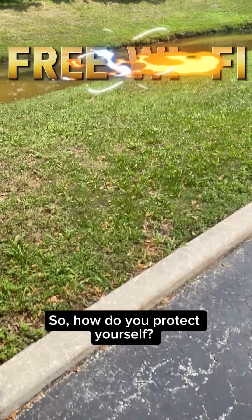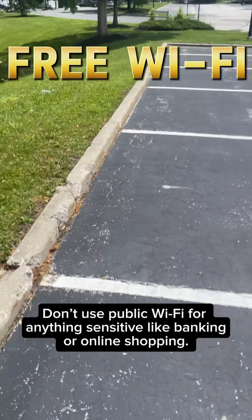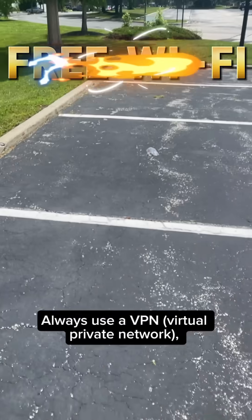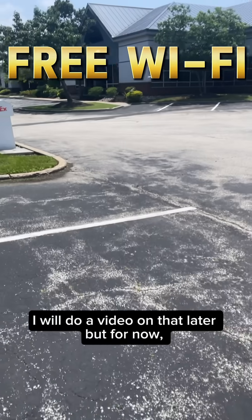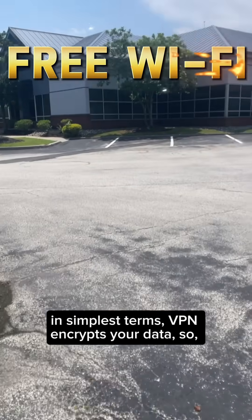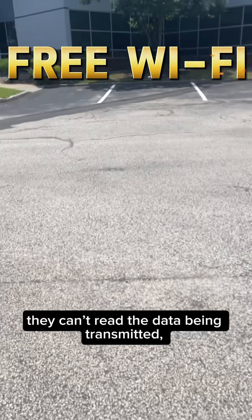So how do you protect yourself? First, don't use public Wi-Fi for anything sensitive like banking or online shopping. Always use a VPN — virtual private network. Google it to get a full understanding of how it works. I will do a video on that later, but in simplest terms, a VPN encrypts your data, so even if someone's watching, they can't read the data being transmitted.